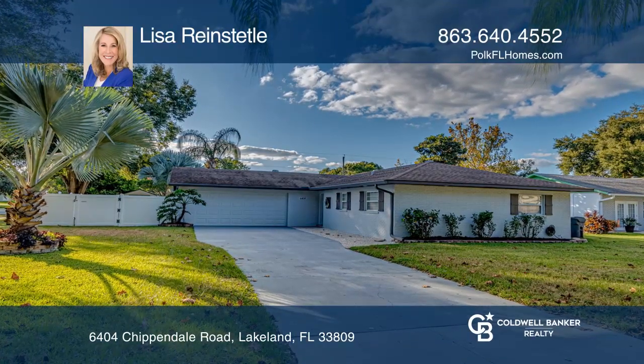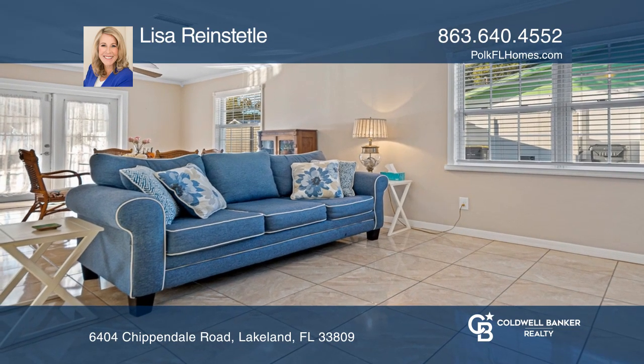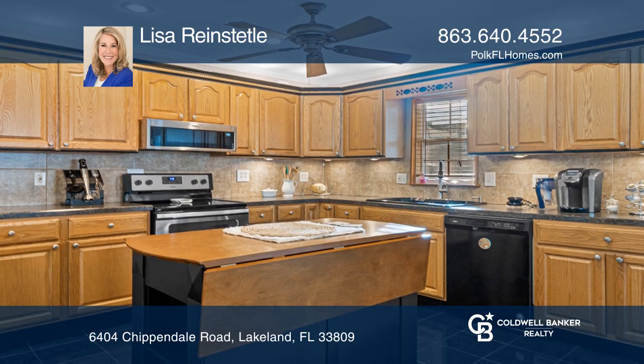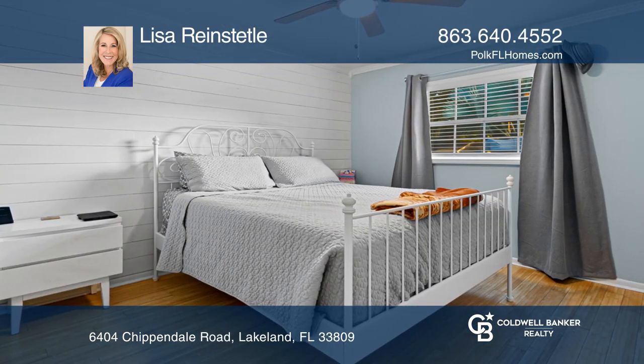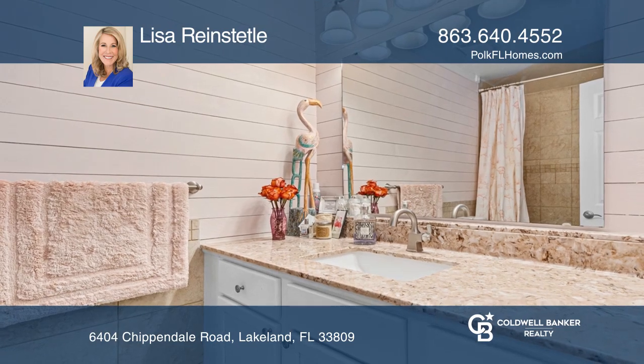This three-bedroom, two-bath home offers over 1,500 square feet of spacious, open, and updated rooms. Features include fresh paint, a newer front door, outdoor nightscape lighting, fresh landscaping, and vinyl fencing surrounding the backyard with a large in-ground pool and a Smith-built shed.